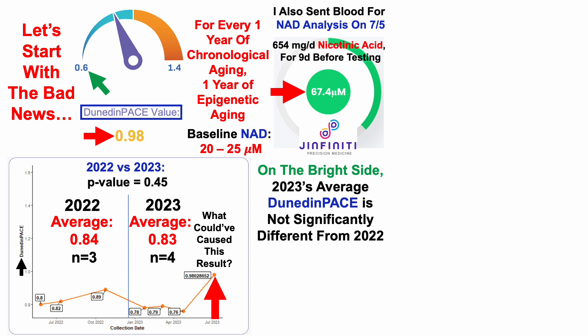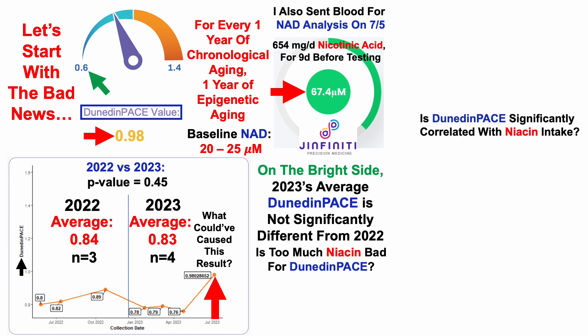For those familiar with the channel, I supplemented with 654 milligrams per day of nicotinic acid for nine consecutive days before this test, which raises the question: is too much niacin bad for Dunedin pace? Or more specifically, is Dunedin pace significantly correlated with niacin intake?